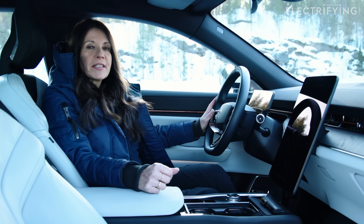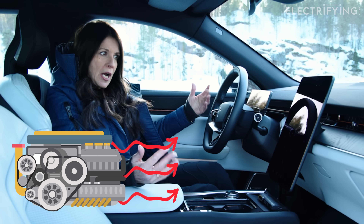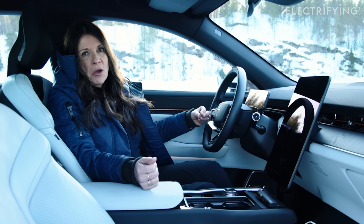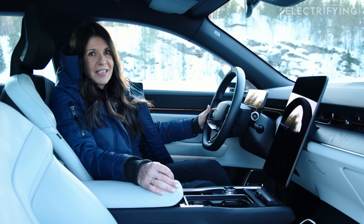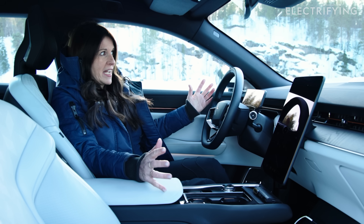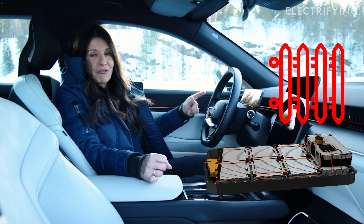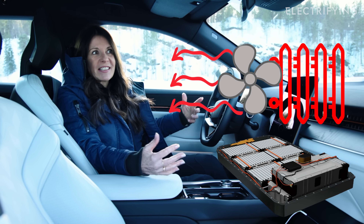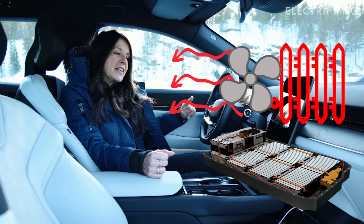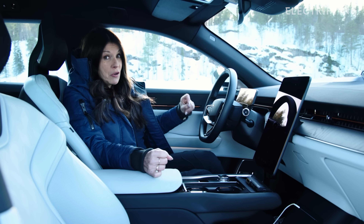With petrol or diesel power, keeping warm inside is dead easy — the engine generates heat which is piped into the interior. But with electric cars, the batteries and motor are so efficient they don't actually generate a lot of heat — certainly not enough to keep you warm on a cold winter's morning like this. So to generate warmth inside, the heater has to draw charge from the battery, which means there's less charge available to actually drive. Using the climate control is actually a pretty inefficient way to use your power.